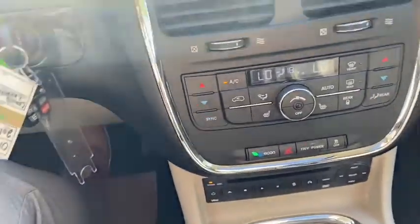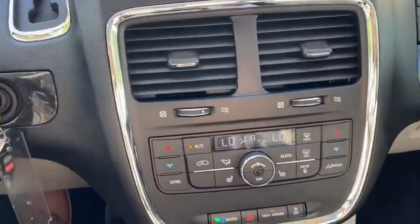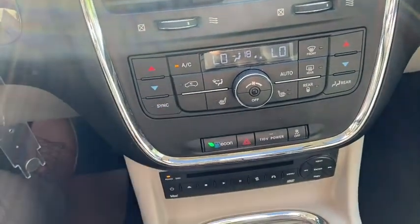Down just below we have our dual zone climate control with heated seats for both the driver and the passenger. Underneath you have your econ mode as well as your plug-in control, traction control, and your hazard lights.